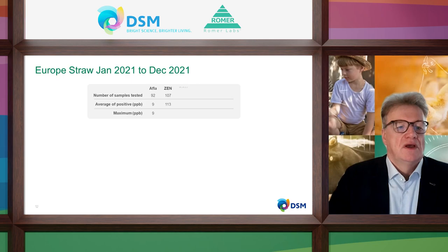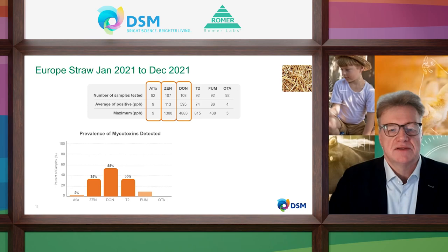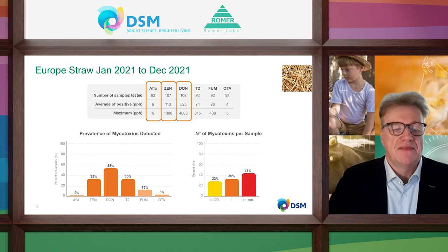Straw is very important for bedding for sows, for fattening pigs, and also for dry cows. There is a strong finding: we have a prevalence for DON of 55%, with an average of 600 ppb and a maximum of 5,000 ppb. So you can see this could also be a risk for the animals — you have to take care.